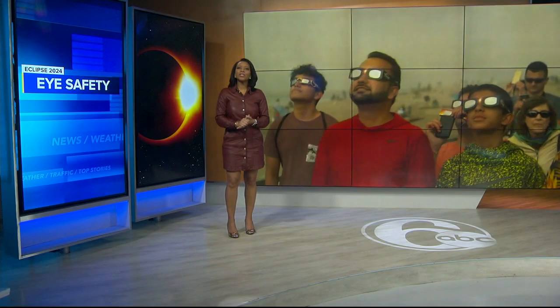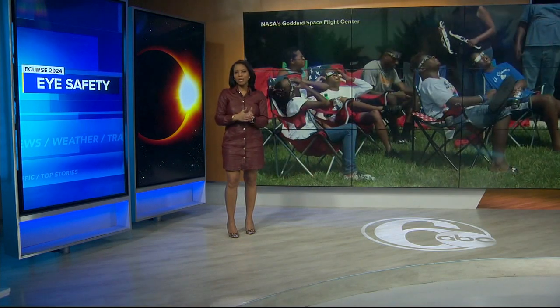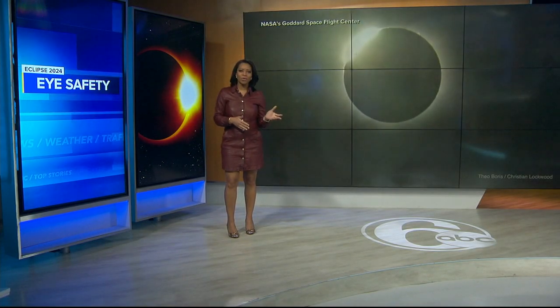We are now just five days away from the solar eclipse set to happen across North America. You can see most of that eclipse from right here in our area. We have a QR code on your screen right now that you can scan to find out everything you need to know about viewing the eclipse, from the time it starts to how to take the best photos. But it's really important that you do it all in the safest way possible. Action News reporter Caroline Goggin now with more.